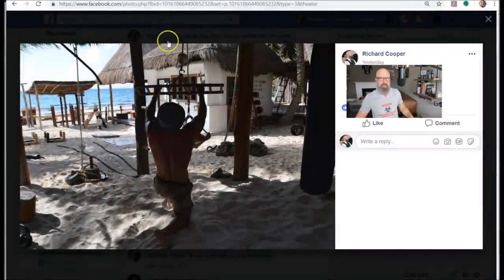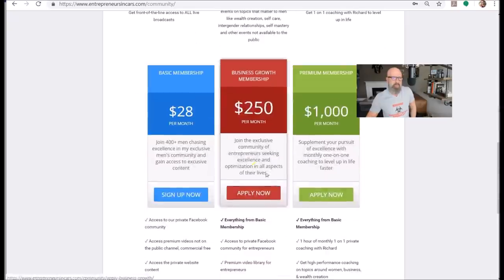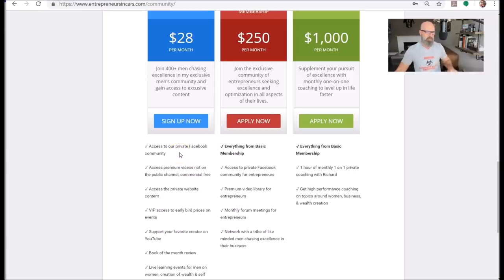If you want more information on how to do better with online dating, I have a premium video in my men's community behind the paywall at entrepreneursandcars.com/community. There's a video tab with a growing library — over two dozen videos. It's an exclusive community for men only. Basic membership is $28 a month. These prices go up over time as I build the library. You get the private Facebook page, access to premium videos not on the public channel commercial-free, private website content, and VIP access to early bird prices on events.